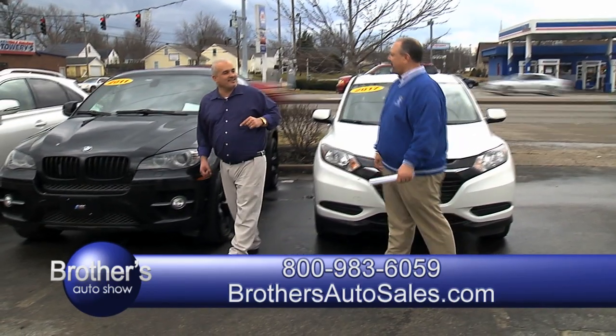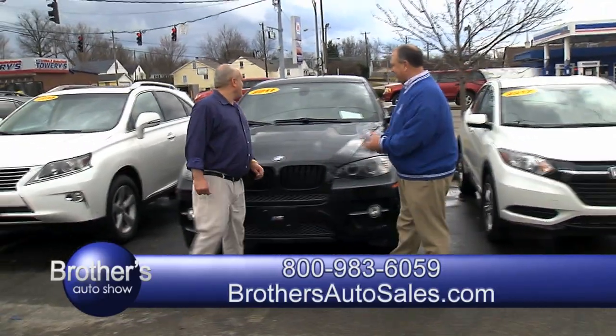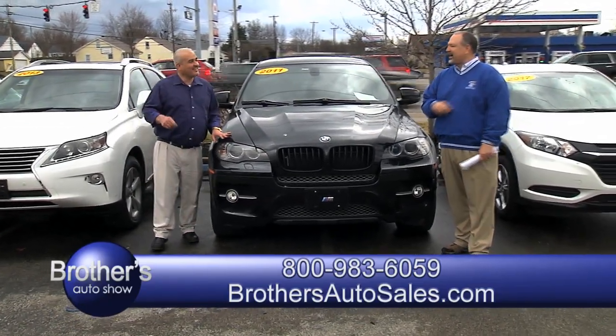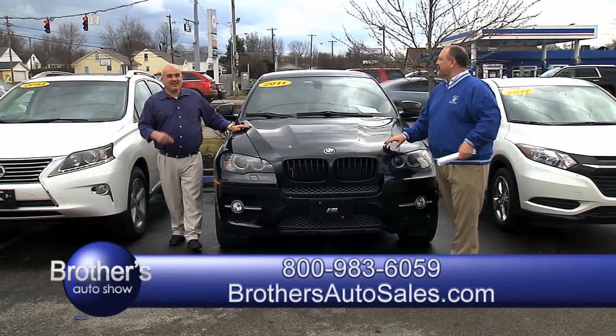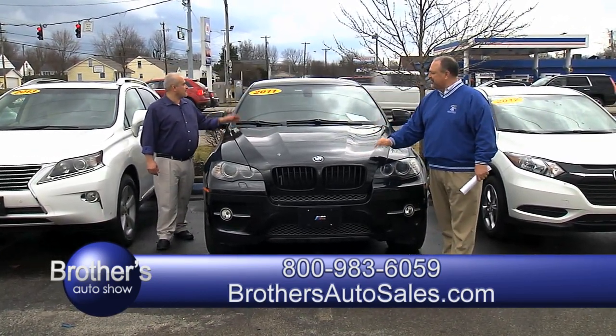When you leave here, it's your baby. That's right. And if you don't like it, call 1-800-983-6059. Talk to Ricky — he's here six days a week, he's ready to do business. 2011 BMW, Dale — this is an X6 2011 sport package.